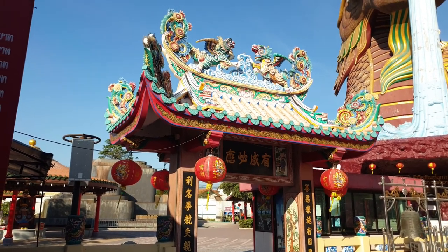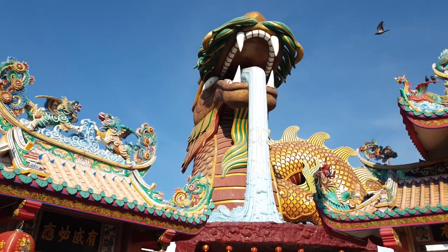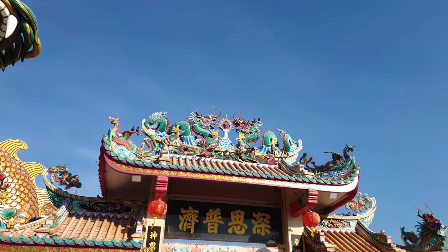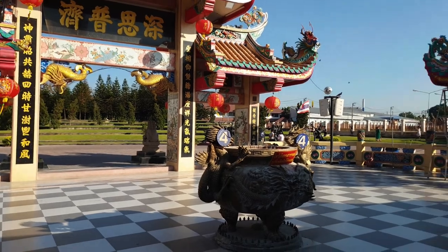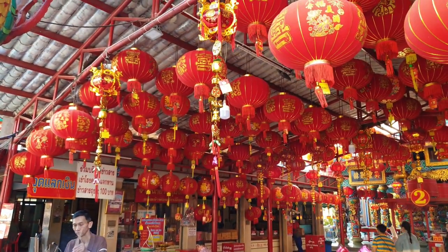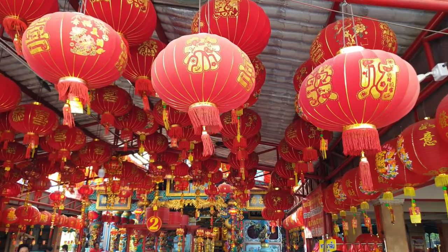Here we have the first view of the dragon which protects the Chinese descendants museum. I've heard that for Thai citizens it's a 40 baht entrance fee and for foreign tourists it's 400, so sadly I won't be visiting inside. But there is an absolutely fantastic display of red lanterns — absolutely beautiful.